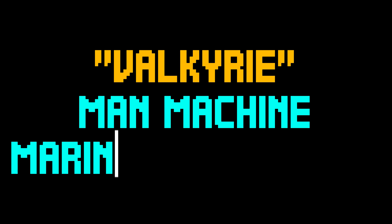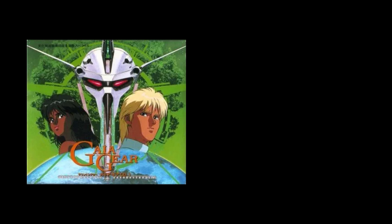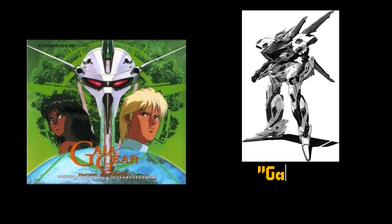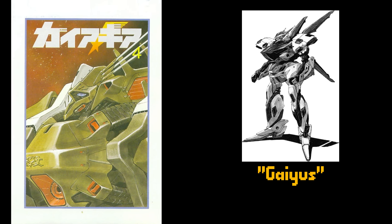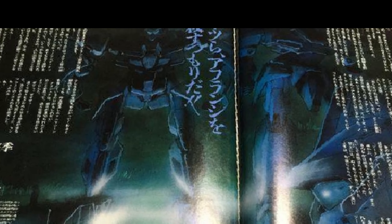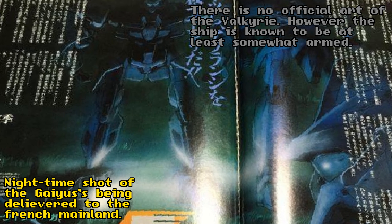And finally, the Valkyrie, Man-Machine Marine Carrier Ship. In the radio drama of Gaia Gear, the Gaius-piloted cross-hands squadron arrives by land to aid the Metatron forces in the battle against the Manhunters. However, in the books, the group actually arrives by sea. The Valkyrie is the name of the naval ship that carried the Gaiuses to Europe. It doesn't appear in the radio drama, but nonetheless plays a pivotal role in the novel's continuity, serving as the Gaius' mother ship during the war against the Manhunters on the ground.